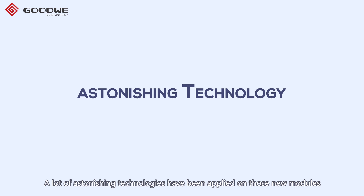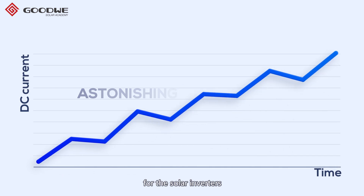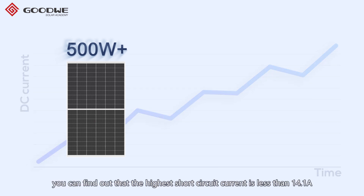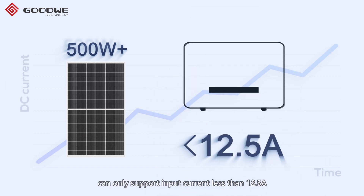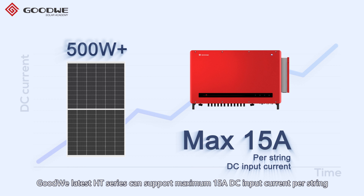A lot of astonishing technologies have been applied to those new modules. However, the increasing DC current is the most sensitive parameter for solar inverters. For modules over 500 watts, the highest short circuit current is less than 14.1 ampere, but most inverters on the market can only support input current less than 12.5 ampere. Our latest HT series can support a maximum of 15 ampere DC input current per string, which can easily support the application of these leading high power modules.